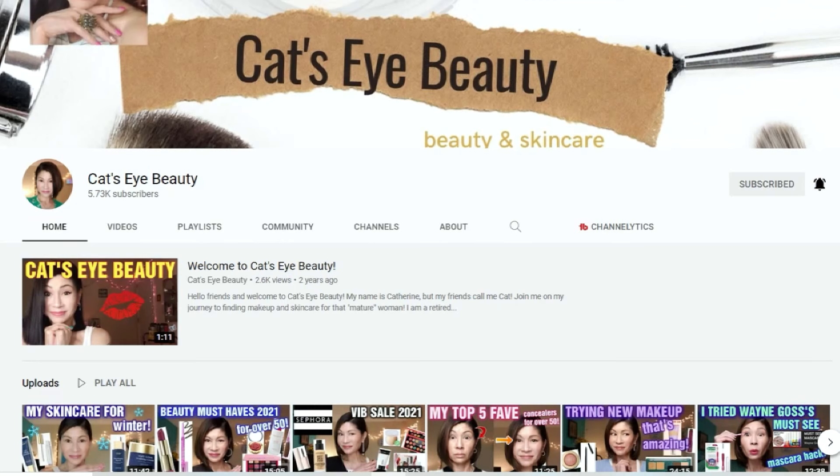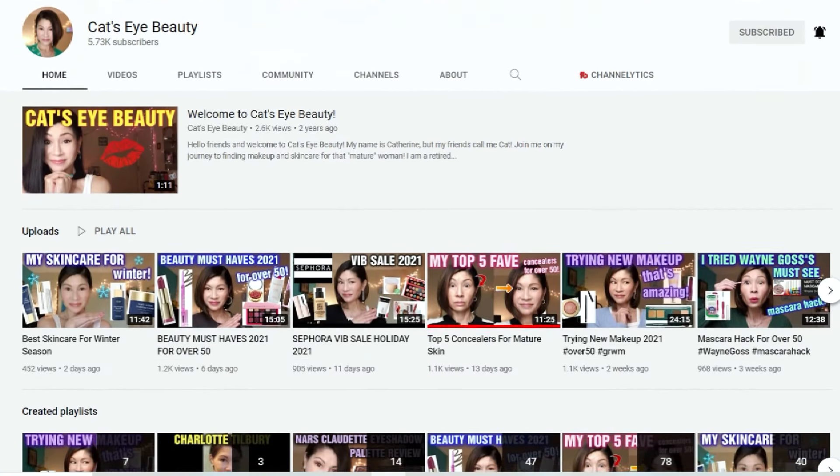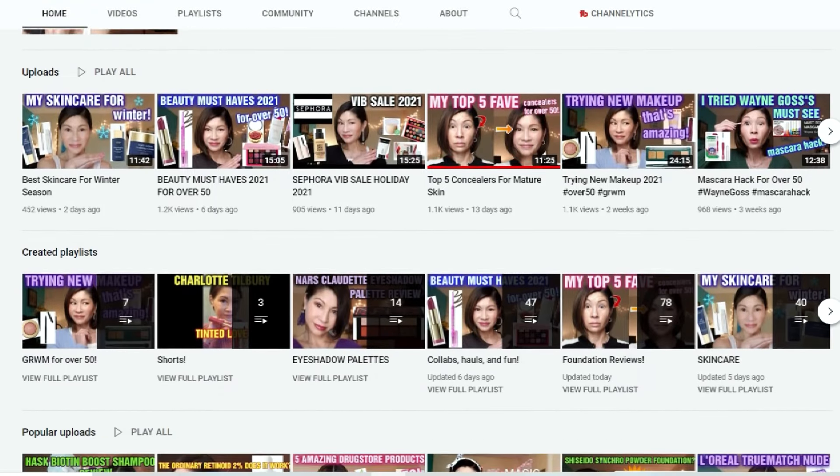I'm extremely happy to be doing this video in collaboration with my very good friend here on YouTube, Katrin, which has an amazing channel called Cat's Eye Beauty, focusing mainly in her two main interests, skin care and makeup, from high-end to drugstore.